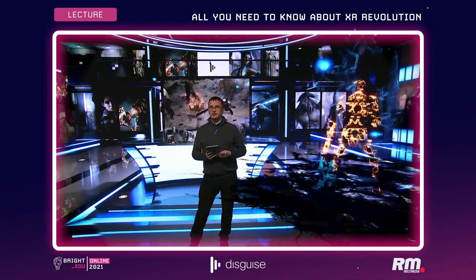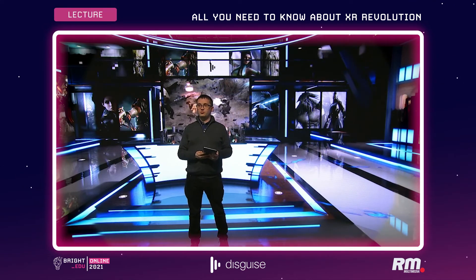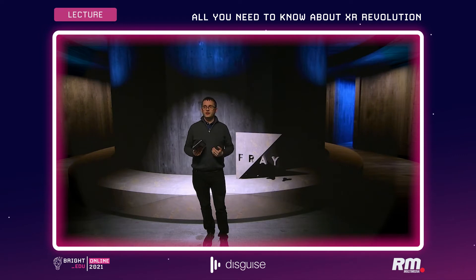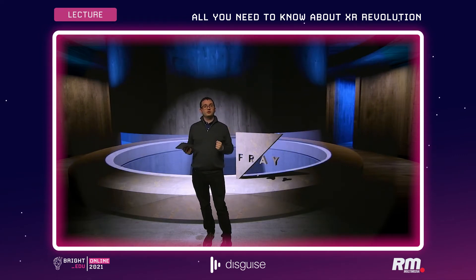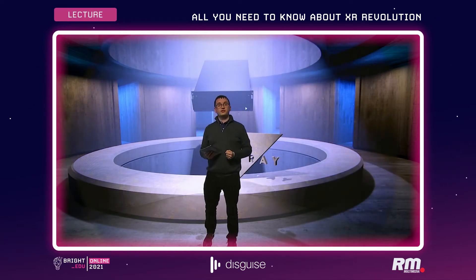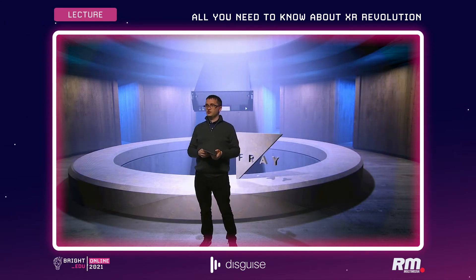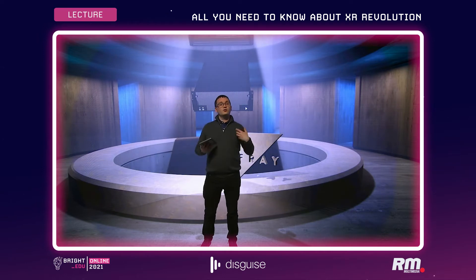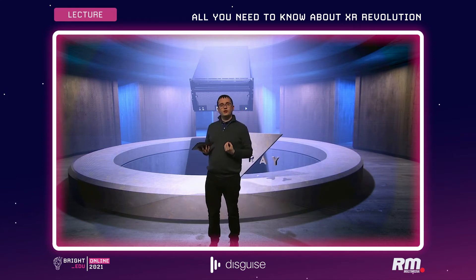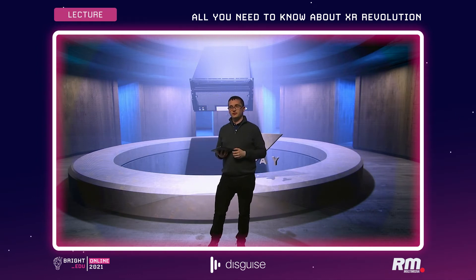It doesn't just have to be an esports arena — we can use any type of environment we want. For example, a product launch: if I hit this, we'll load in a different scene and now I'm in a product launch environment. You can see we're raising up the tube to make a big announcement, and as the product comes into view, you can see our VX4 server which powers this installation, in combination with an RX. All of this can be triggered in real-time to make an engaging experience for the audience.